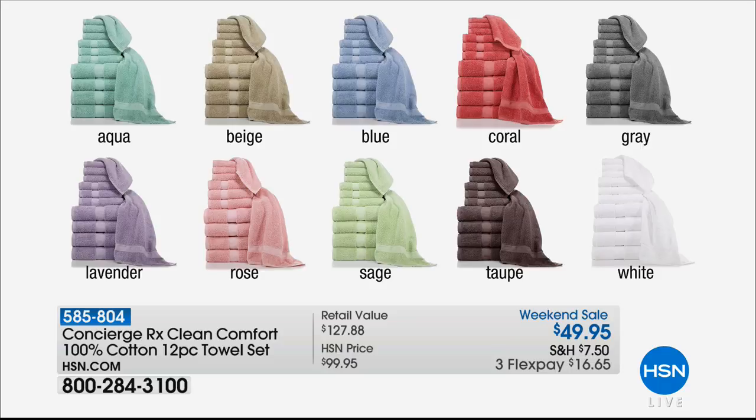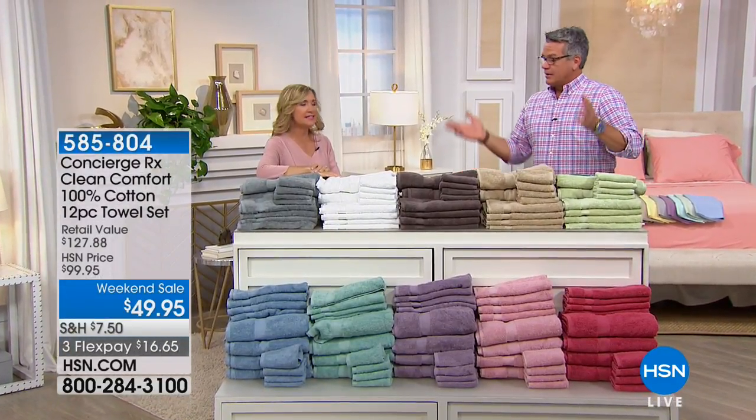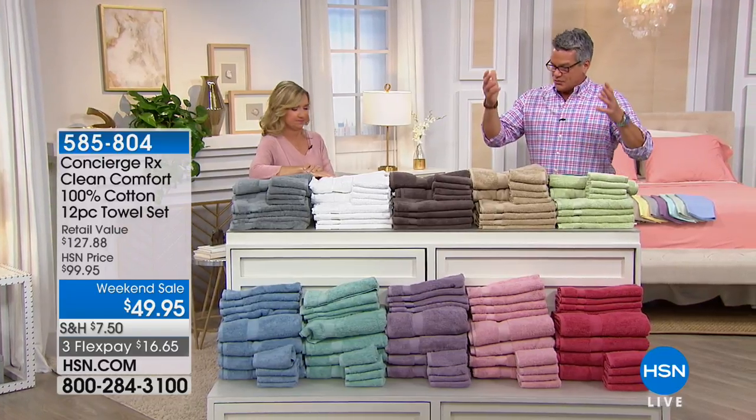Gray, which goes with everything — my favorite color is gray when it comes to home stuff. I love that silver gray color. Lavender, rose, sage, taupe, and white. These are such a great deal to get a full set — we're not talking about six-piece, we're talking about a 12-piece. So you get four of everything, four of each size. You get your big bath towels, your hand towels, and your washcloths.